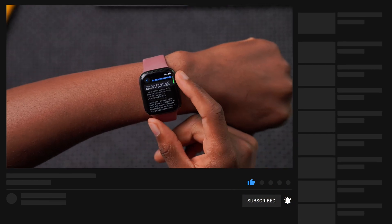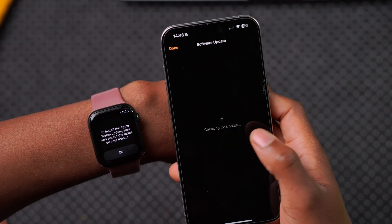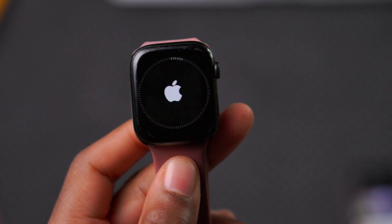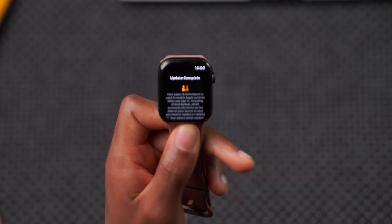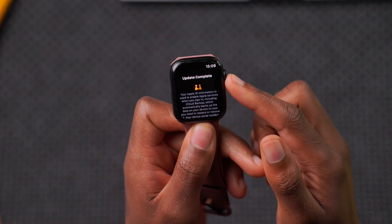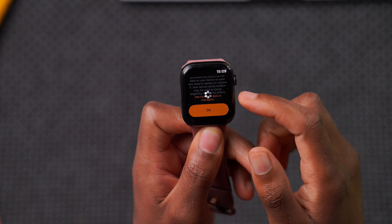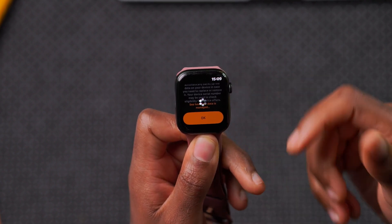I'm going to finish updating my device and then we'll see what new features and changes watchOS 10.6 beta has to offer. Just like that the update is now complete, and clicking OK will take a few moments to authenticate.